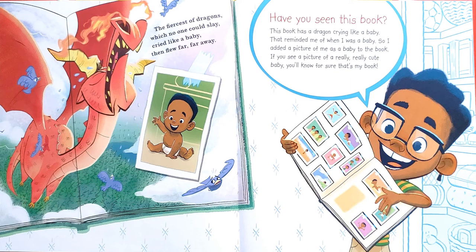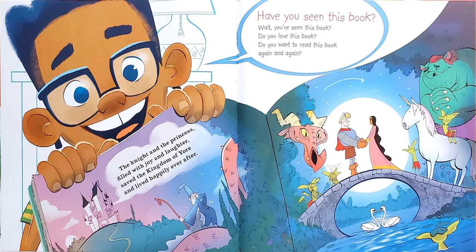Have you seen this book? This book has a dragon crying like a baby. That reminded me of when I was a baby, so I added a picture of me as a baby to the book. If you see a picture of a really, really cute baby, you'll know for sure that's my book. And the book says, the fiercest of dragons, which no one could slay, cried like a baby, then flew far, far away. Have you seen this book? Wait — you've seen this book? Do you love this book? Do you want to read this book again and again? And the book says, the knight and the princess, filled with joy and laughter, save the kingdom of Yore and live happily ever after.